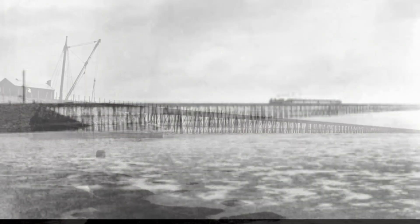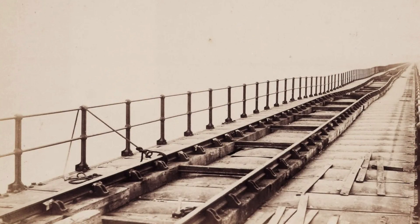In the harsh winter of 1881, disaster struck. Massive ice flows, propelled by strong tides, battered the viaduct, destroying 45 piers and 37 girders. Remarkably, no trains were crossing at the time, averting a potential catastrophe.